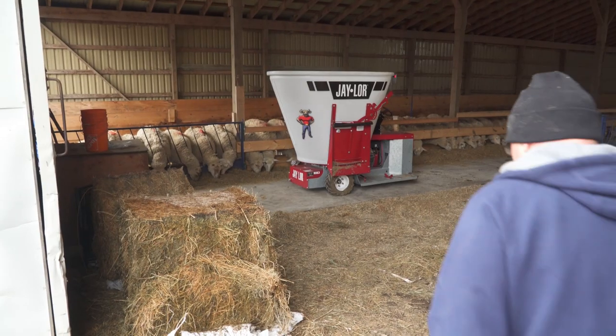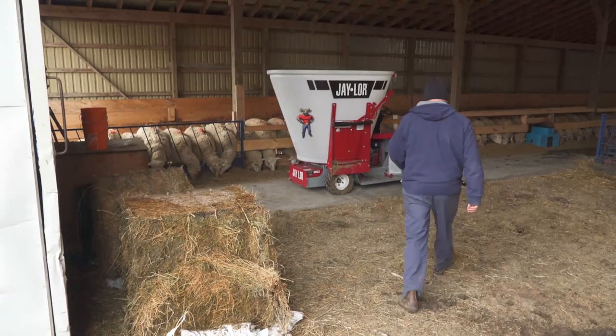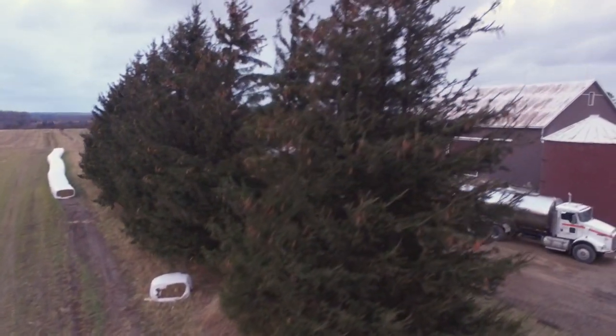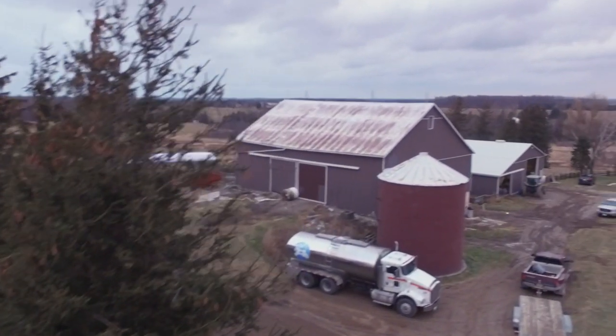Hi, I'm Dave DeClaire. I'm in East Garifraxa, Ontario, Canada. We have 200 ewes. We try and produce between 400 and 500 lambs a year, and I drive milk truck as well.